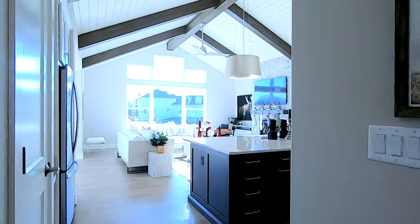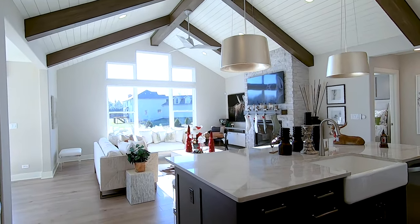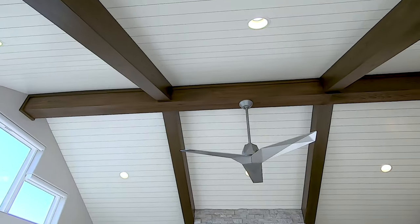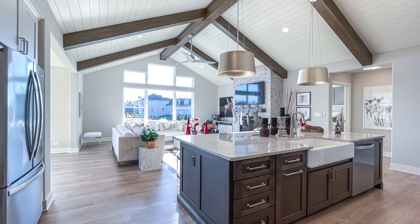As we enter the great room, we did something special in this house. We vaulted the entire kitchen and great room together, creating a very tall ceiling. We added shiplap to the ceiling as well as some oak beams that are stained to match some of the cabinetry.